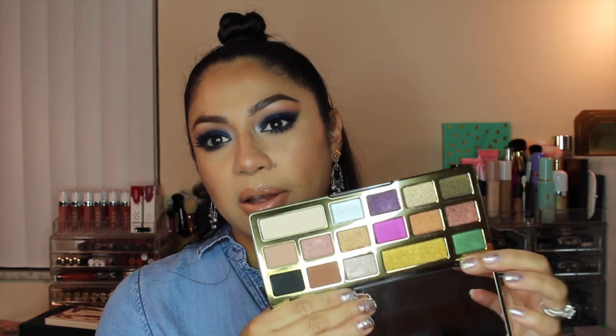I also want to put some swatches on Instagram. So if you don't follow me, you can follow me on Instagram, which is Makeup by Gerel. All of my social media — Instagram, Facebook, Twitter, Snapchat — all of it is Makeup by Gerel, so you can find me there.